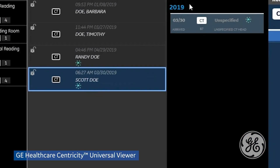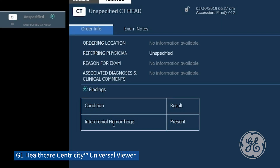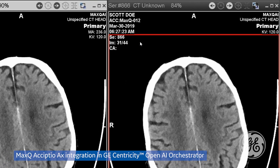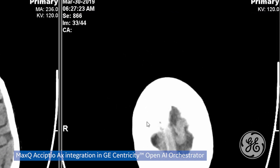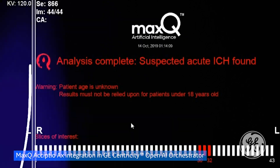Having worked with radiologists for many years, they're hard to change — they're stuck in their ways and don't want to spend time trying new things. They're so bogged down that they just want to click and go. So if it clicks and goes, it'll work.